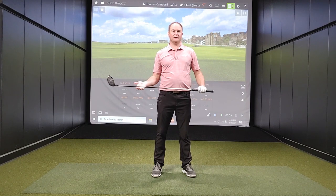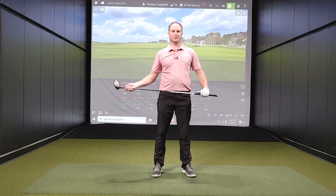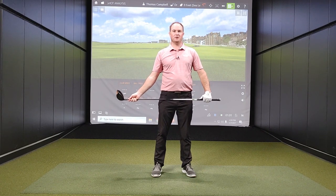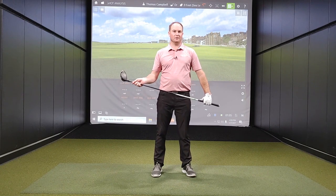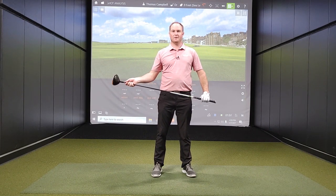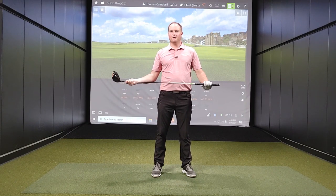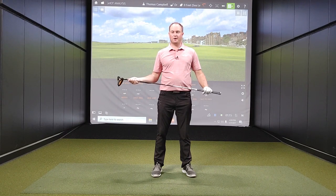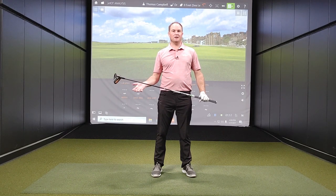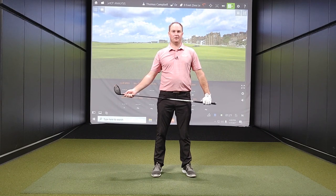Today I'm going to continue on with the altitude test. Recently I did an iron comparison comparing altitude changes from sea level all the way up to 9,680 feet — the highest elevated golf course in the United States, Mount Massive in Colorado. It's going to be an interesting test today with driver, because we all want to hit the ball as far as we possibly can, and it's interesting to see how far tour pros hit it at higher altitude.